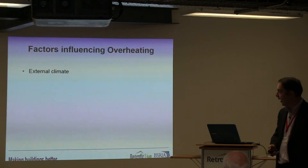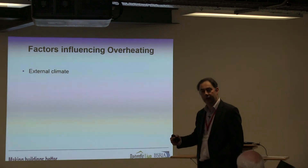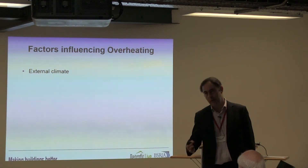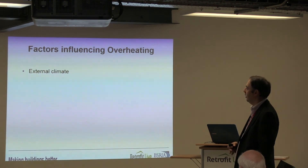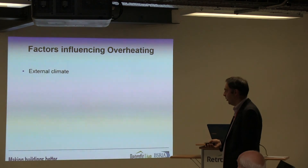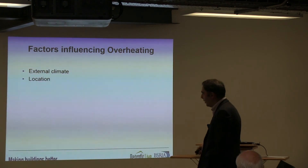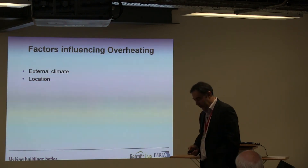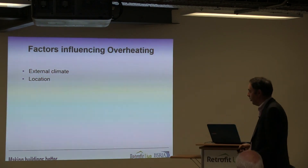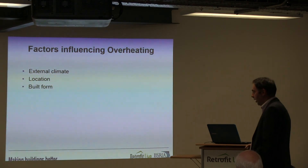What factors influence overheating? Clearly external climate — and there's a perception that the overheating issue, at least in the next few years, is more of a south-of-the-country issue. There's lots of work being done on the heat island effect, particularly in London and other big cities, to see what impact that has on the temperatures we might use for ventilating properties. Clearly, location of the property is going to be an issue. If it's in an exposed location, it can be cooled quite effectively by the prevailing wind, which is going to be beneficial.